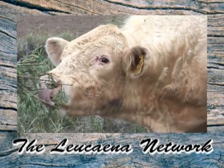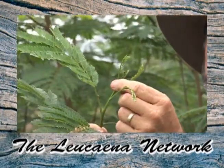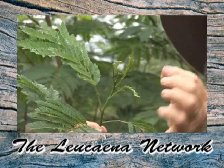Cattle can be grown on Lacena with weight gains that can rival feedlots without the costly overheads. New varieties of Lacena will become commercially available in 2010.